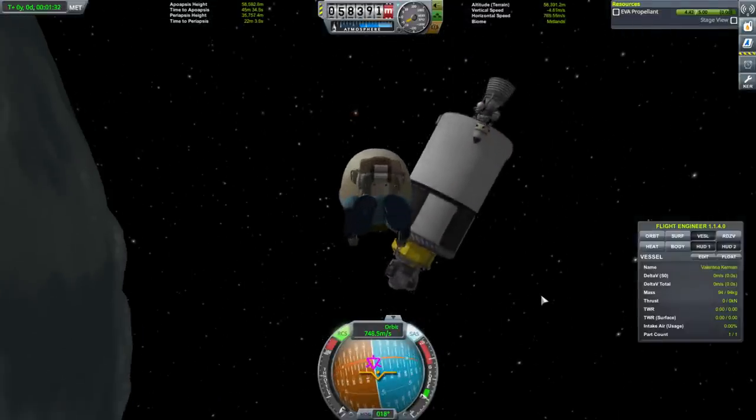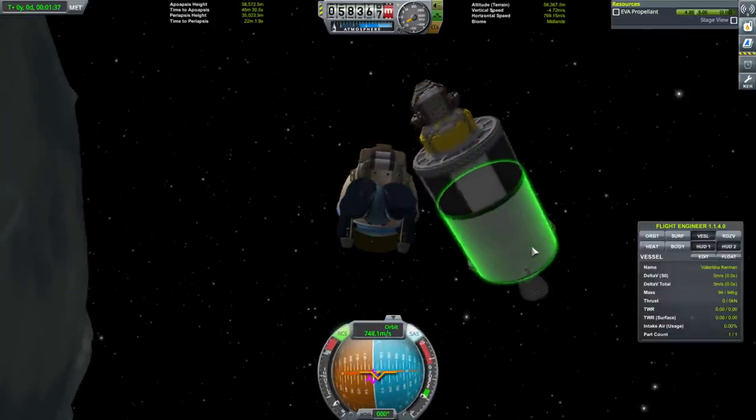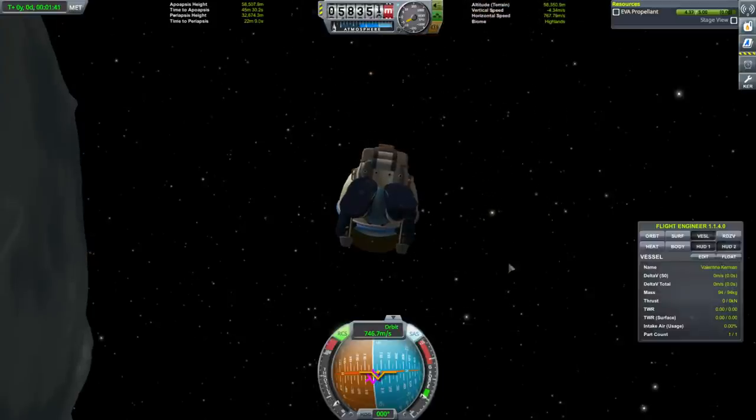In retrospect, maybe adding a probe core to this would not have been a bad idea — or transferring a Kerbal out before separation.